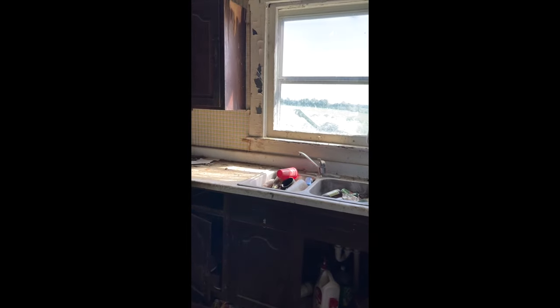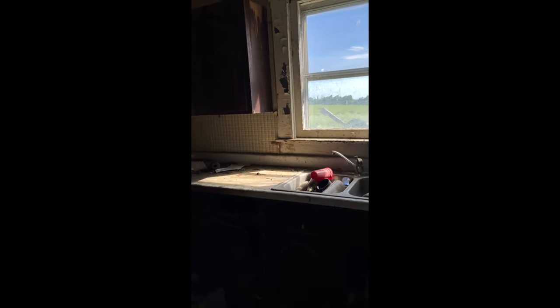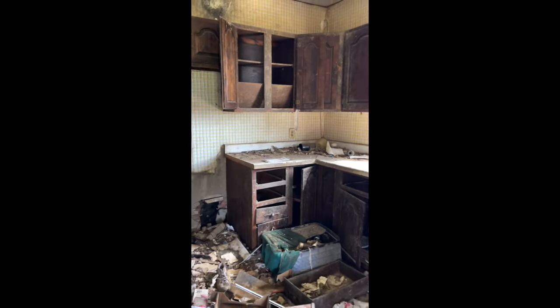We ended up having to gut the entire kitchen. We originally wanted to keep the cabinetry, but after further looking into it, we found that the cabinets were covered in animal feces and urine and they were not salvageable.